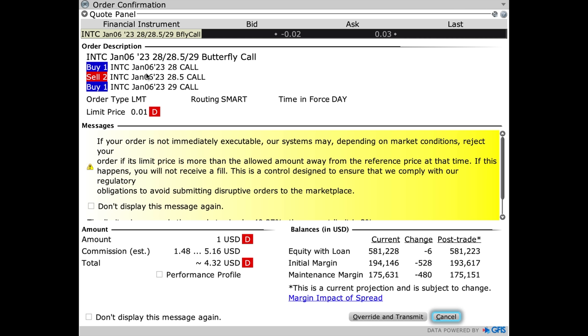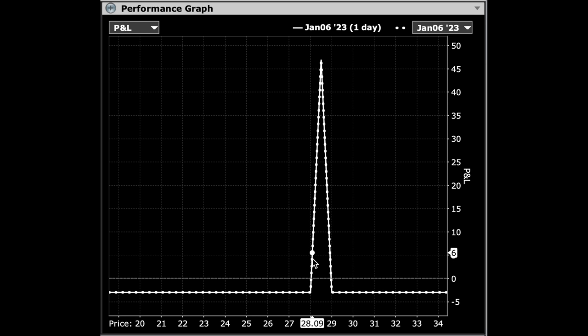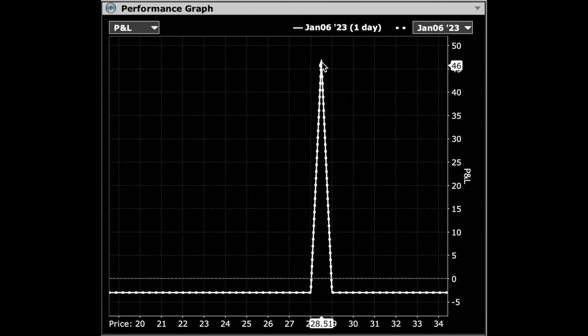So if Intel were to go up from here, it would most likely find resistance at least temporarily around that $28.50 area. With this butterfly, we're going to trade different strike prices: buying one of the Intel January 6th $28 call options, selling two of the $28.50 call options, and buying one of the $29 call options. Interactive Brokers says this trade was last traded for a debit of $0.01 per share, or $1 for the whole position — the bid is a credit of $0.02 and the ask is a debit of $0.03. We're only in a losing position if Intel is below $28.03 or above $28.97 per share. If it ends up at $28.50 at expiration, this one butterfly contract would be worth right at $50, enabling you to 50X your money — and you'd be risking just a penny or two.